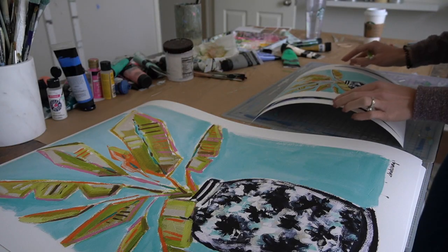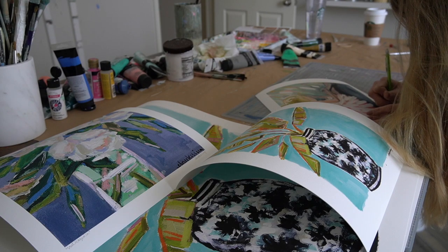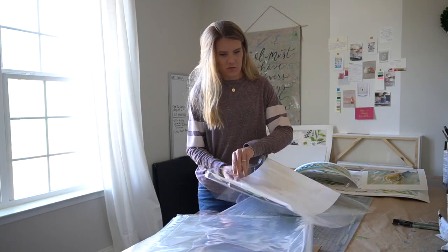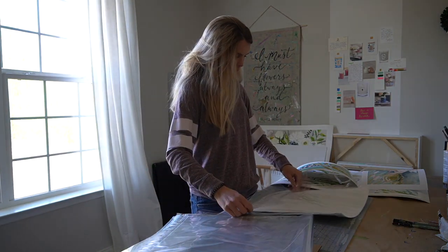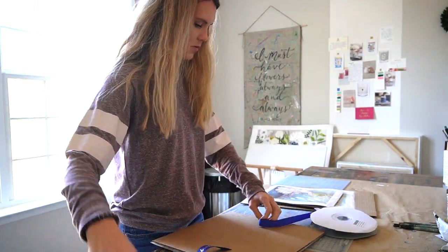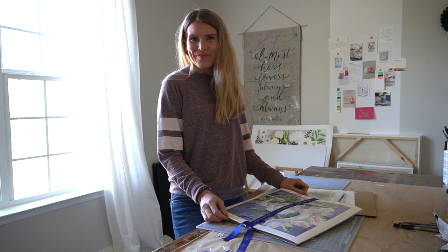Okay, so they are all cut and now it's time to sign. And that is how I do my prints, so I'm going to finish packing these up and get them all shipped out. Bye y'all!